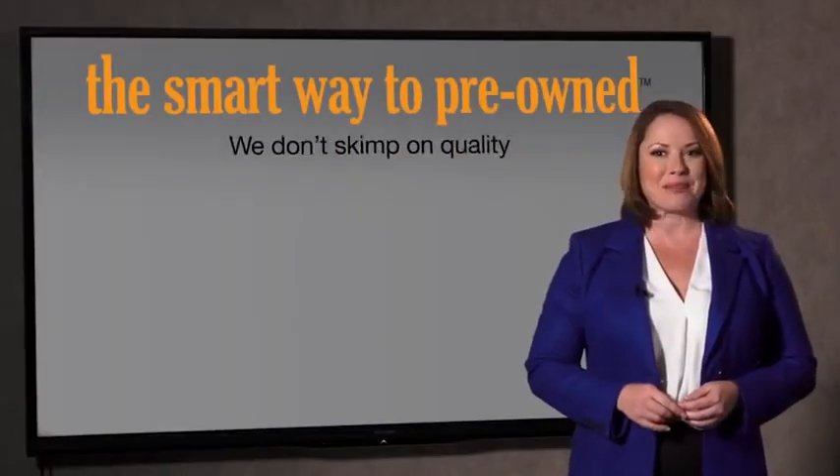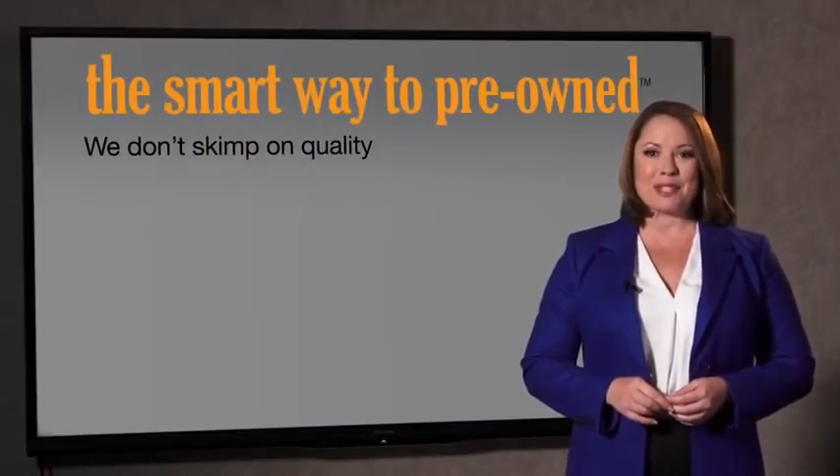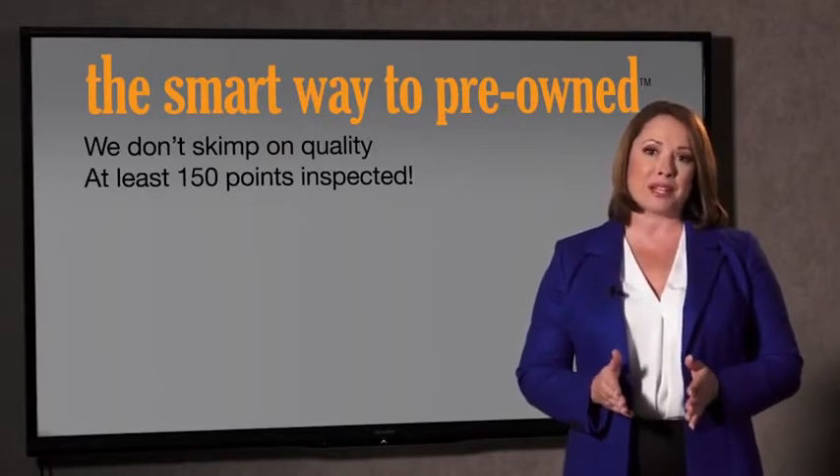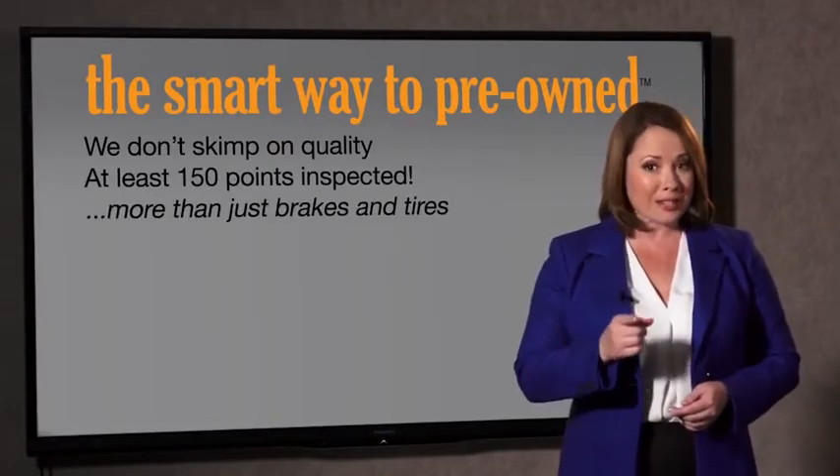What do you like the most about the smart way to buy a pre-owned vehicle? Well, I had no idea a dealer could sell a car that barely passes state inspection. I mean, they only check two things — the tires and brakes are just adequate, not even good. What is that about? Why take chances? Your life and those of your loved ones should be more important than that. That's why we don't skimp on quality.